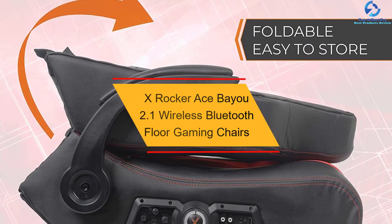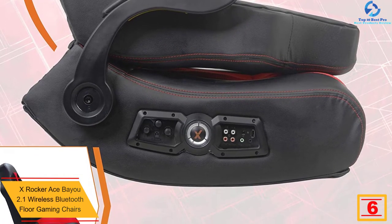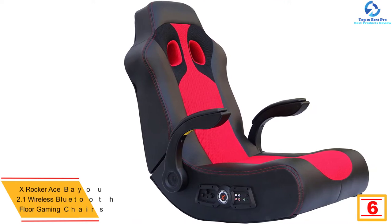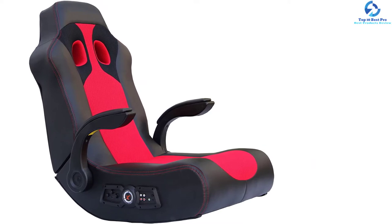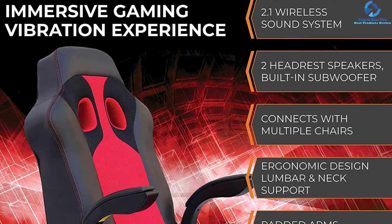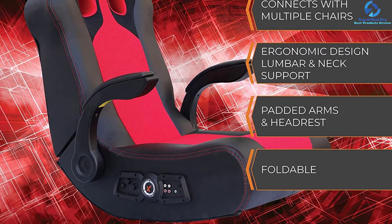At number 6, we have the X-Rocker Ace Bayou 2.1 Wireless Bluetooth Floor Gaming Chair. In case you need the ideal game chair, X-Rocker Ace Bayou is a great buy you don't want to miss. The product is equipped with a 4-inch large subwoofer plus two powerful speakers to bring about amazing sound quality. It also has additional vibration motors to bring about better performance. This chair has a thick breathable cushion covered with fabric material to ensure prolonged use, and a load capacity of 275 pounds, serving adults and kids.